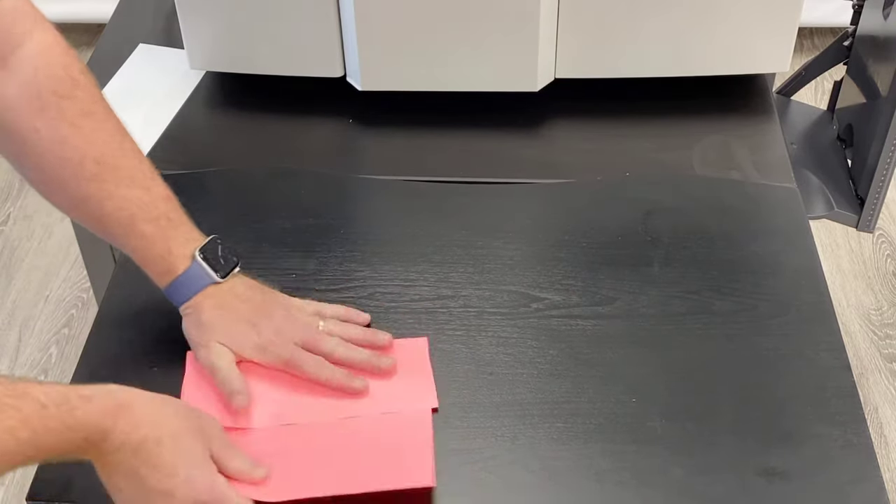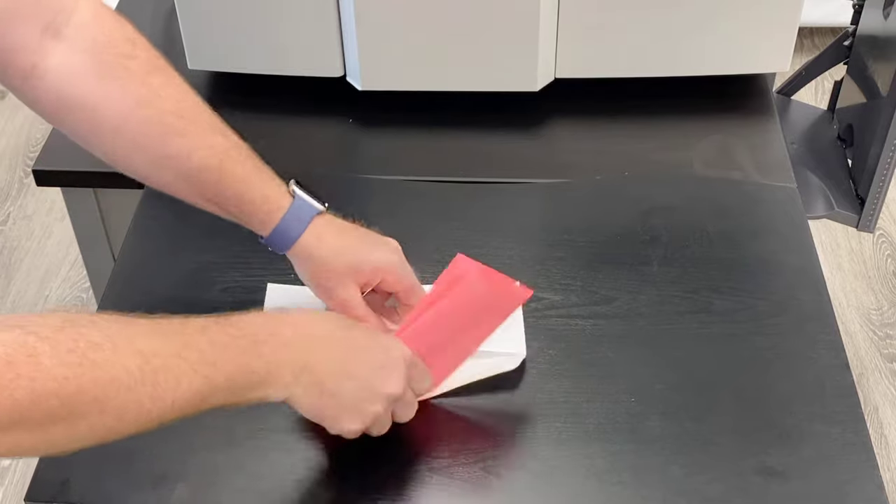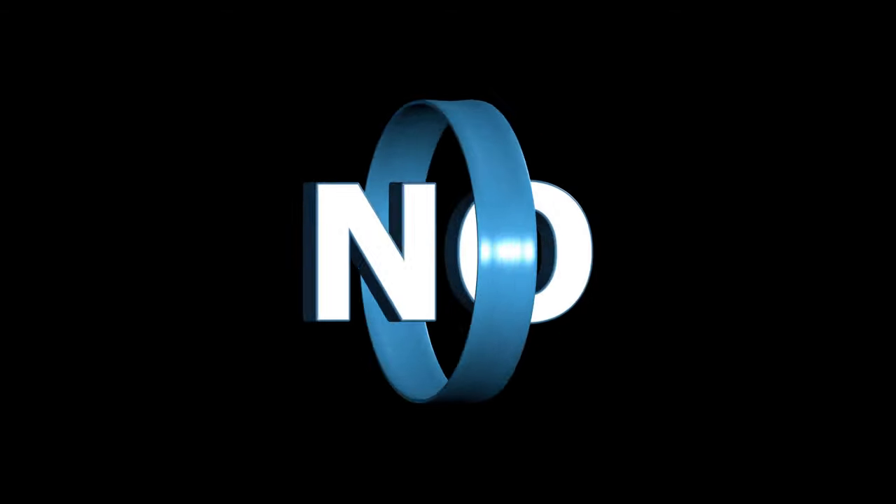The last thing you need is to spend your entire morning folding and stuffing envelopes. It's a waste of time and money. Did I mention the paper cuts? Do you need that headache?